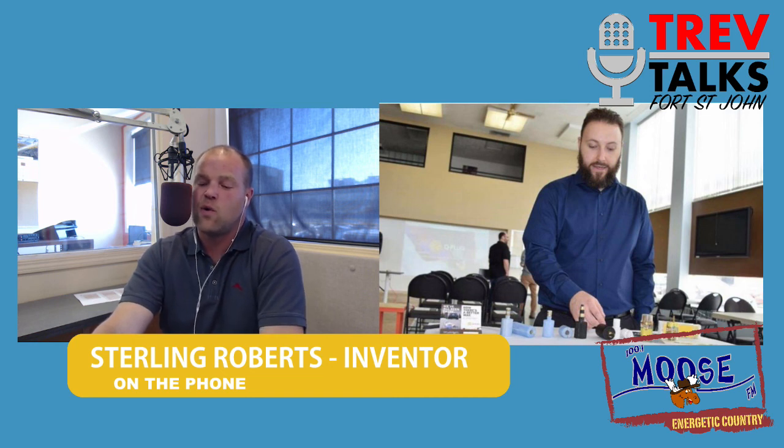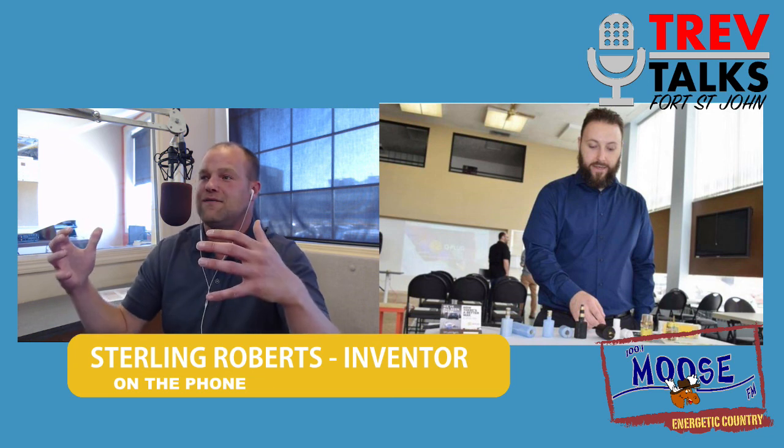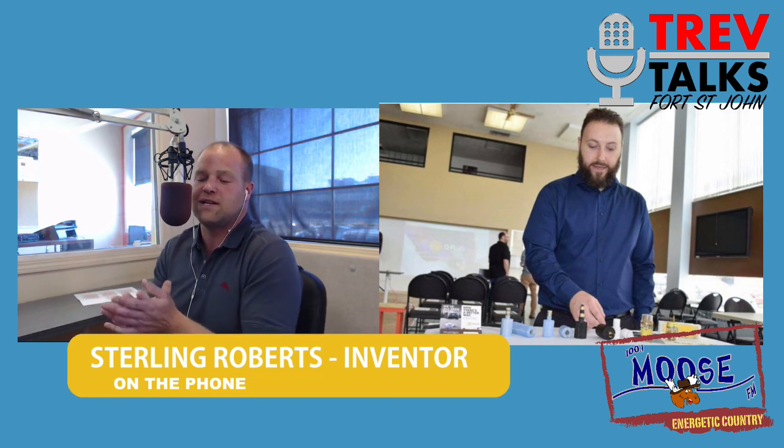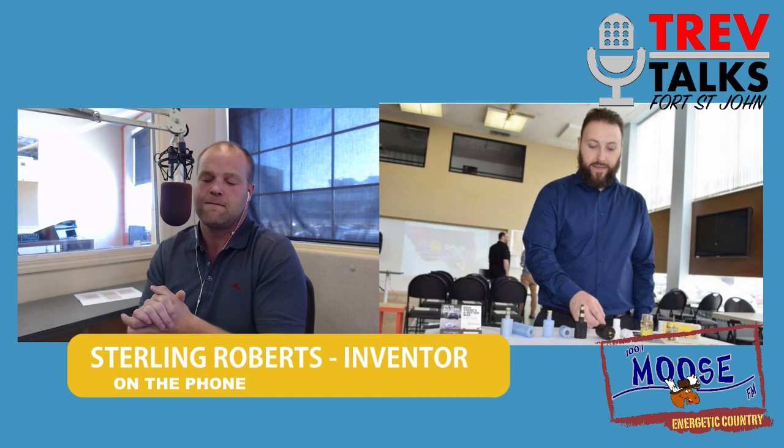Thank you very much for joining us. Ladies and gentlemen, if you want to find out more, check out Q-Plug online. It's on Facebook and also on Kickstarter.com. You can follow along with Sterling's process so we can get this on the shelves and have a hometown North Peace boy become the inventor he's aspired to be. Sterling, it was awesome having you. I wish you the best of luck — let's keep in touch as this goes forward.